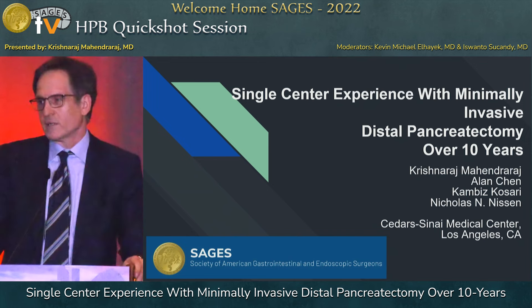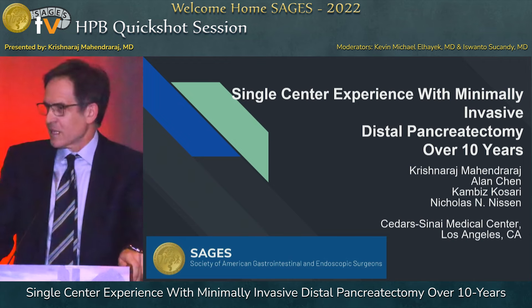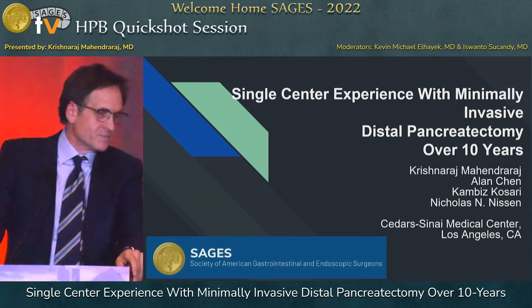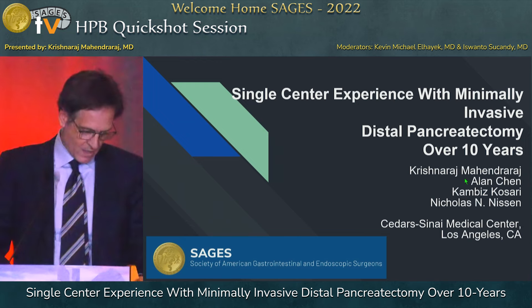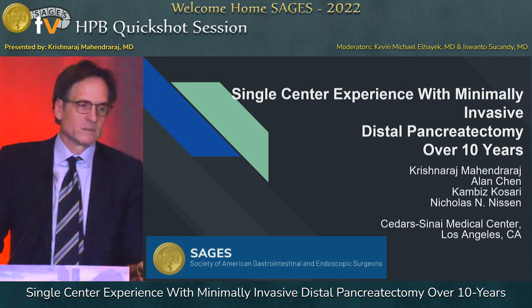We can do them in any order. Krishnan Maharindraj is our fellow from last year. I work at Cedars-Sinai Medical Center. So this is the single center — just for the back, do we have the robotic pilot repair, early interventions and outcome?